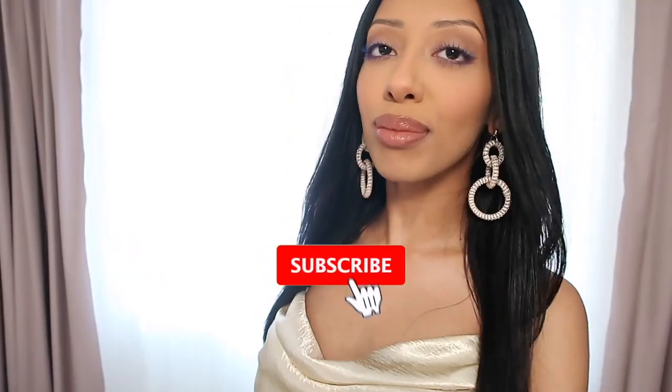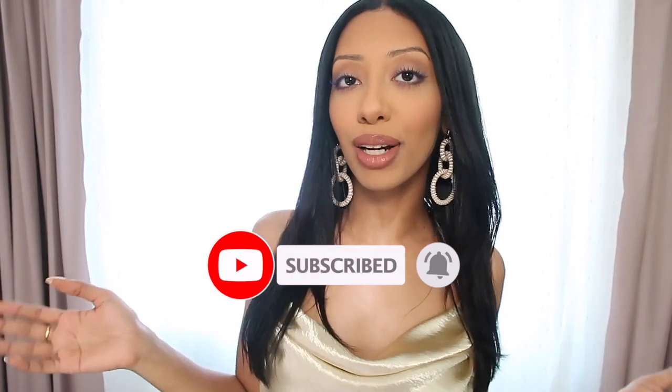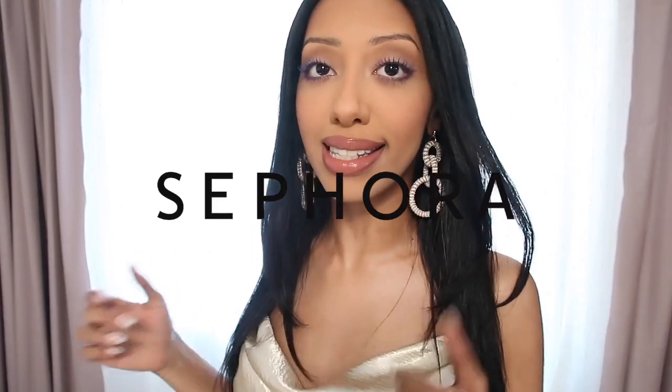Hello and welcome back to my channel. My name is Manara Abra and today I'll be sharing with you guys some makeup, skincare, and hair products that I picked up from the Sephora holiday sale.